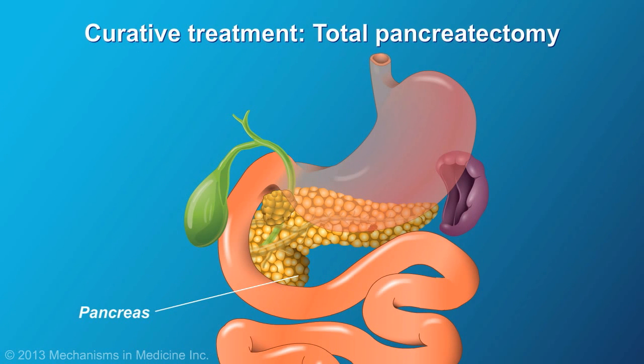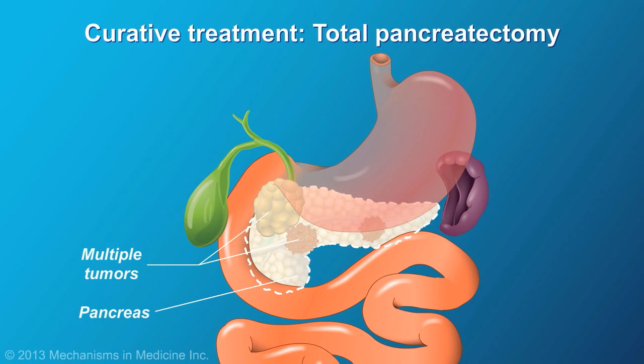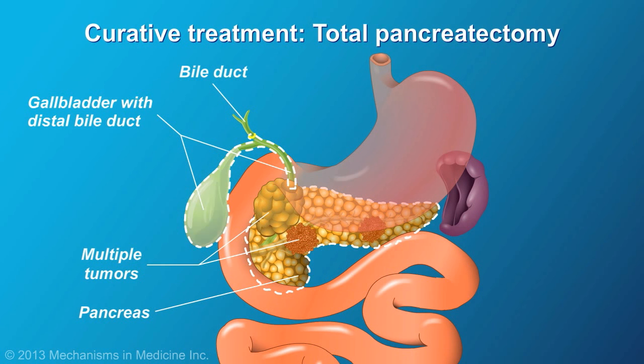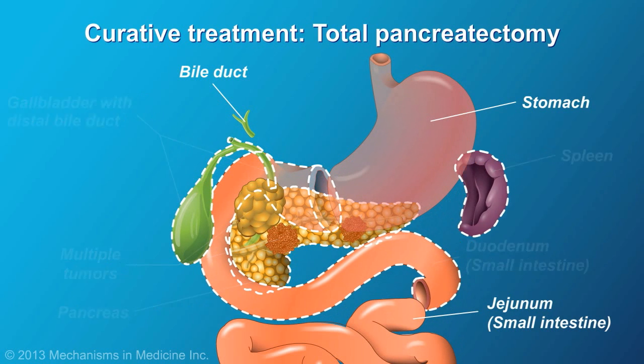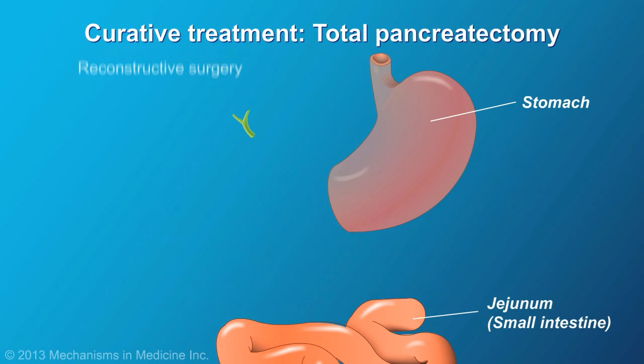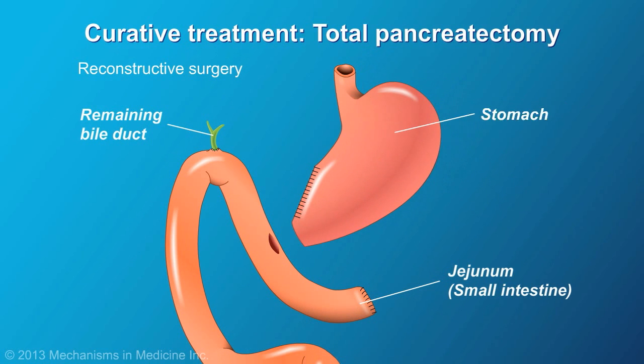Very rarely, in the case of large or multiple tumors, the entire pancreas is removed, together with the gallbladder, part of the bile duct, the duodenum, and part of the stomach and spleen. Reconstructive surgery is then performed.